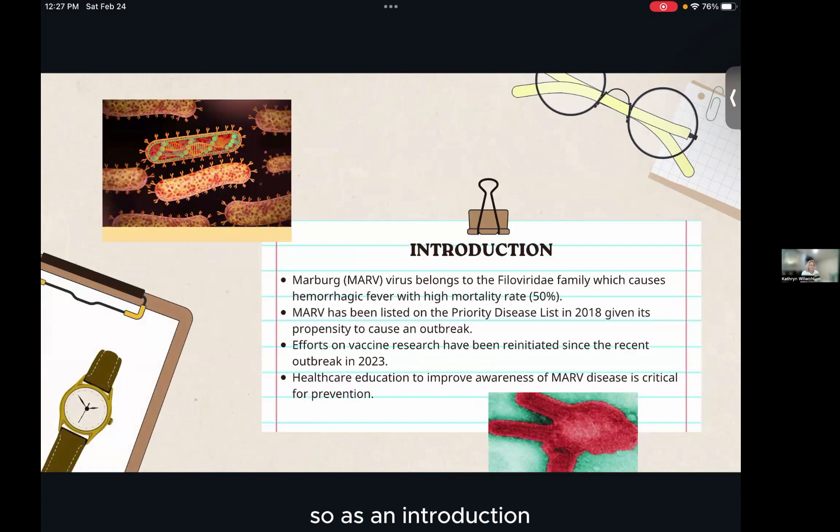As an introduction, the Marburg virus belongs to the Filoviridae family, which is also similar to the Ebola virus, which comes from the same family and causes hemorrhagic fever with a high mortality rate. This virus has been listed on the priority disease list in 2018.